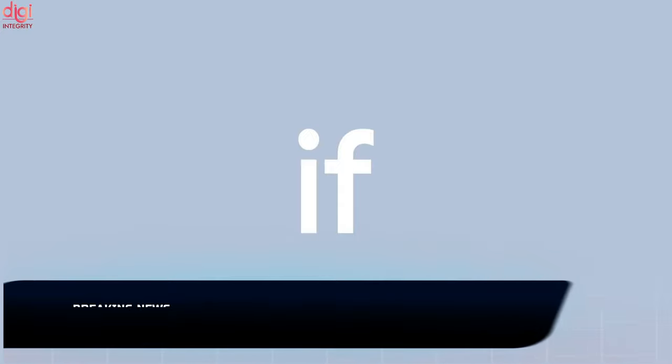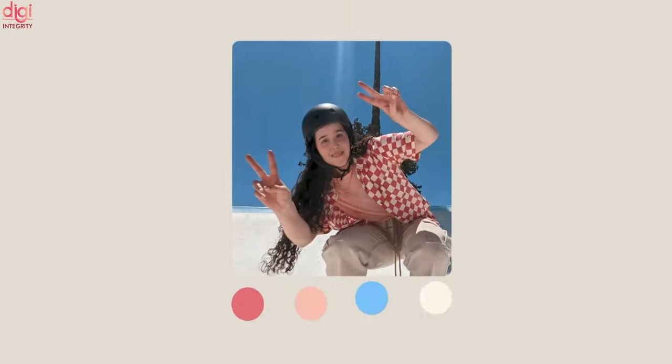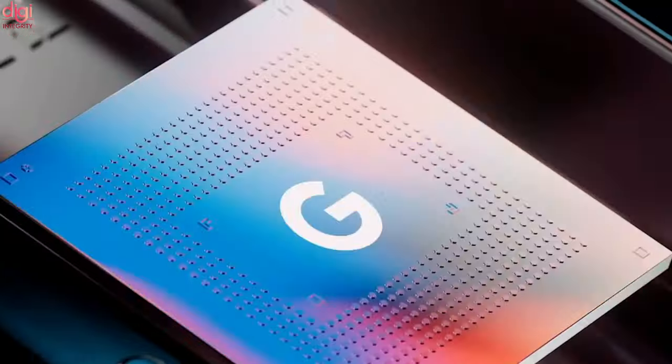Google has shared a first promotional ad of its Pixel 6 series, giving us a non-rendered look at the upcoming flagship. These smartphones are expected to launch next month.